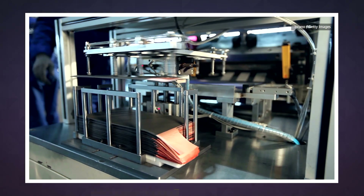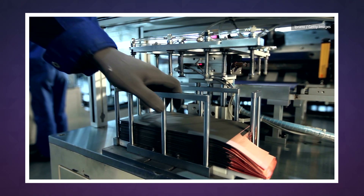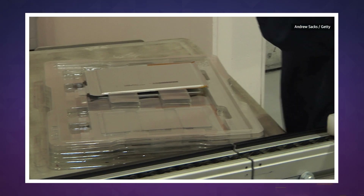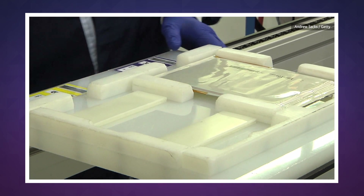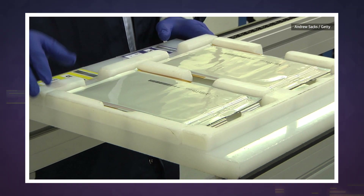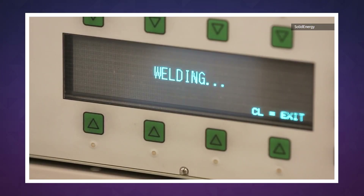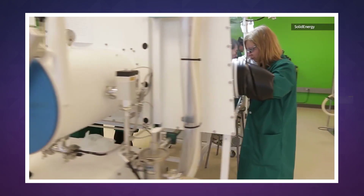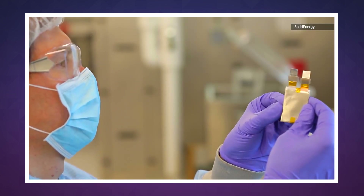Of course, there's a big difference between lab testing and getting lithium metal batteries into millions of consumer devices. Stanford's researchers said this coating only solves some of the problems associated with lithium metal batteries, which means we're still likely years away from seeing this tech ready for commercial use.